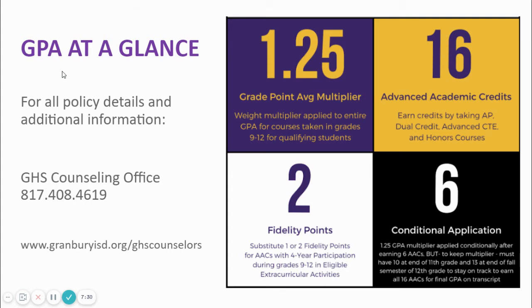And by the end of the 5th–6th weeks of their senior year, they must be passing 16 AAC classes. A student who does not meet these benchmarks will have the multiplier removed, and their GPA will revert back to the unweighted 5.0 scale. In addition, our focus groups wanted students to be able to take four years of extracurricular activities and not have it impact their GPA. So we allow for two fidelity points to substitute for two of the 16 AACs.